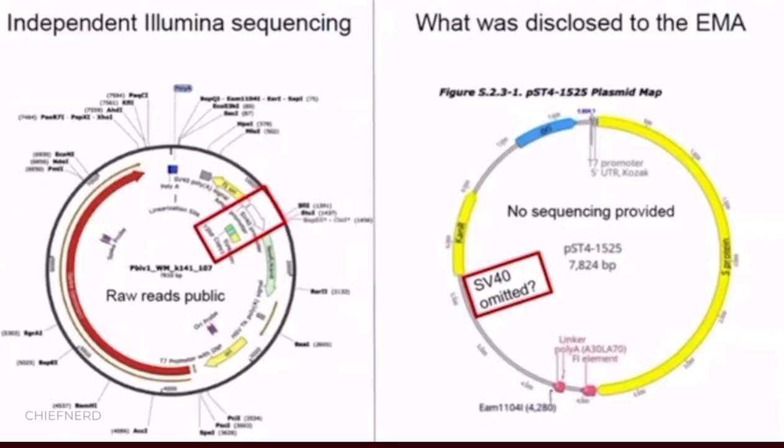These are the expression vectors that we discovered in the Pfizer vaccines. They also exist in the Moderna vaccines, but they're a little bit different. The Pfizer vaccines specifically have this SV40 promoter, which was not disclosed in the expression vector map that was given to the EMA. The expression vector has a 344 base pair promoter with a nuclear localization signal known as the SV40 promoter.